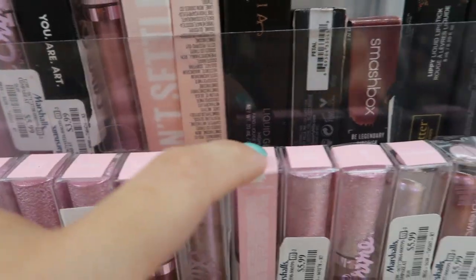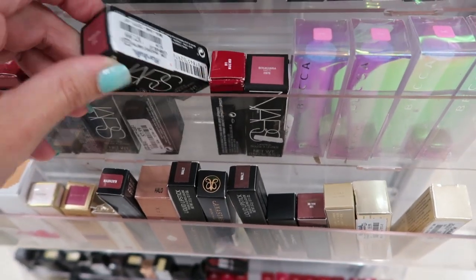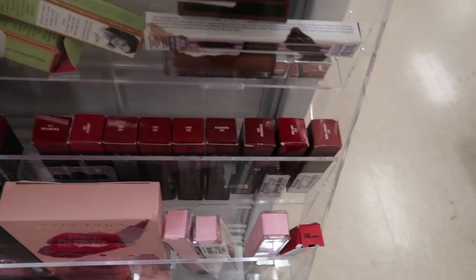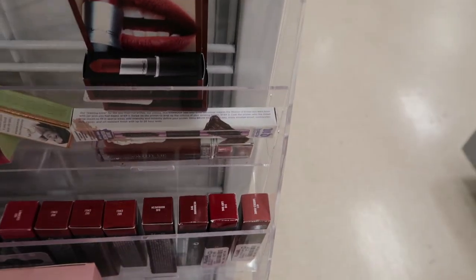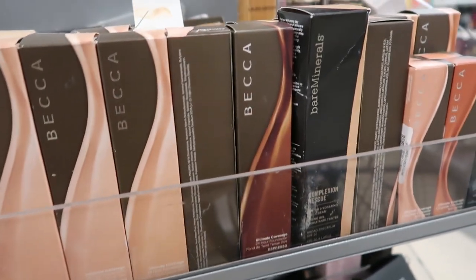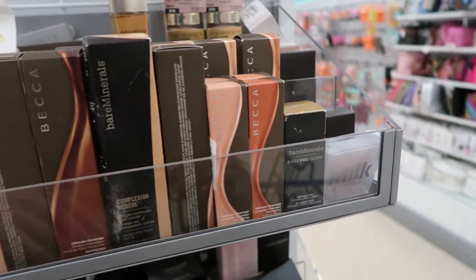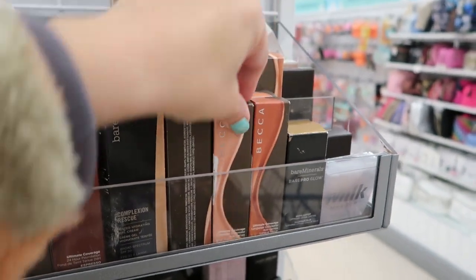The lip gloss colors they have are Over the Rainbow, Clay Patch, Choke Fluke, Unicorn, and more. There's some NARS for $7.99. There are lots of MAC lipsticks for $7.99. There's lots of Becca Ultimate Coverage Foundation in porcelain, ivory, buff, pebble shades — the foundation is $9.99 and the concealer is $5.99.